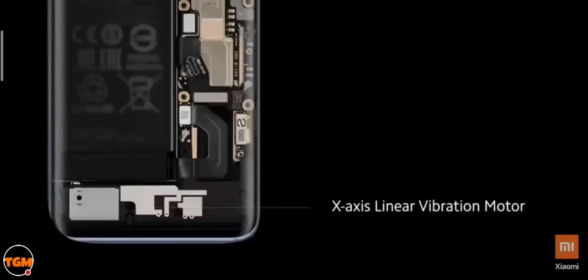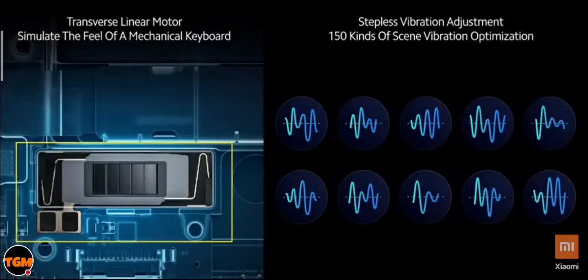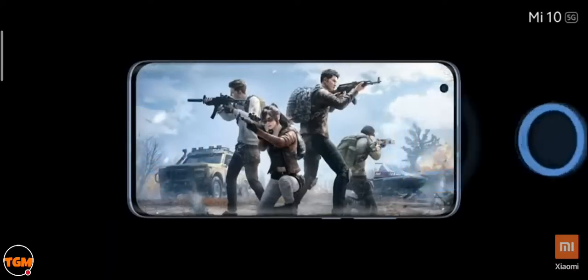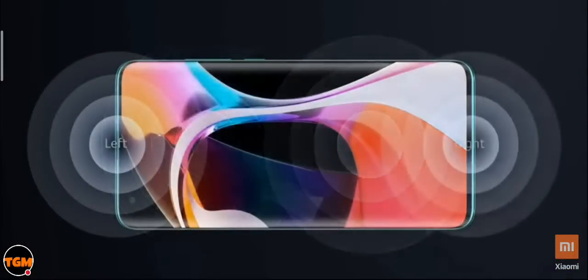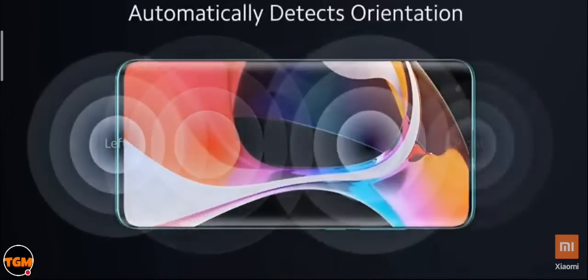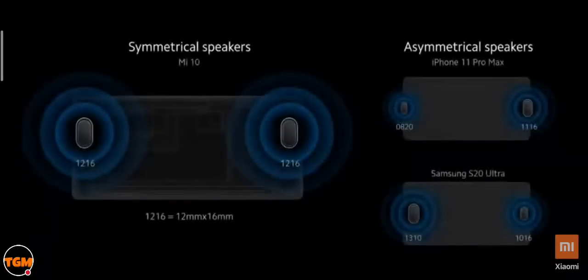The Mi 10 also supports LHDC audio codec out of the box. Compared to standard SBC Bluetooth codec, the data transmission rate with LHDC is almost three times, supporting high-resolution audio from your Bluetooth headphones or wireless buds. Combine this with the Mi True Wireless Earphones that Vinita just spoke about for complete audio bliss.